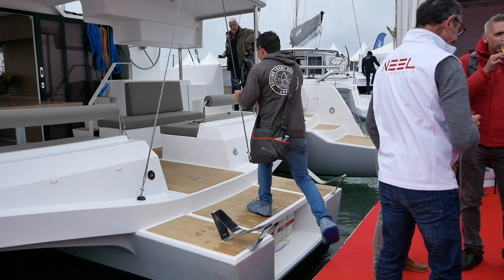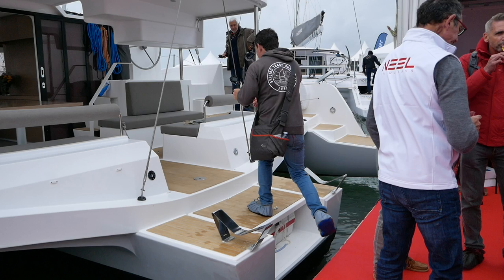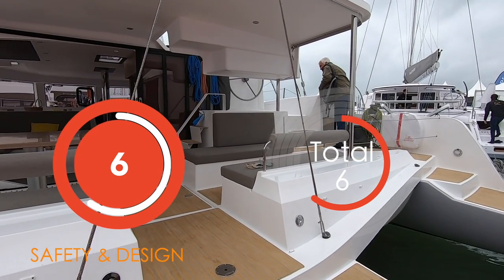We would also have liked to have seen flush-mounted hatches here to stop the tripping hazard. We were however super pleased to see a dedicated life raft stowage position in the transom — good work Neil on that. So overall a bit of a mixed bag here with Neil. We're going to award this a six; there are some improvements to be made.